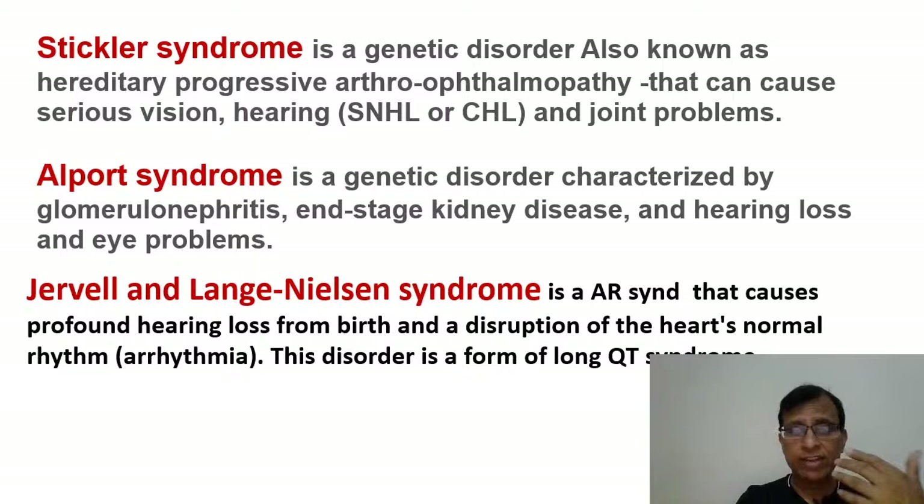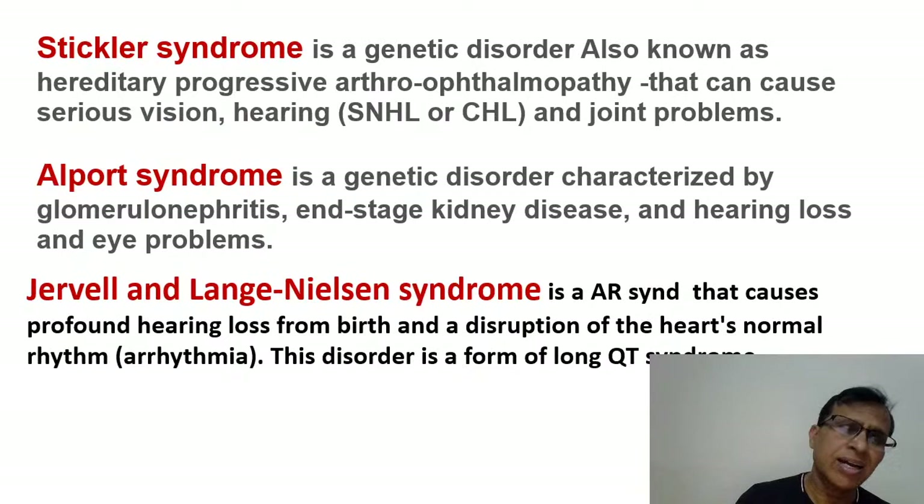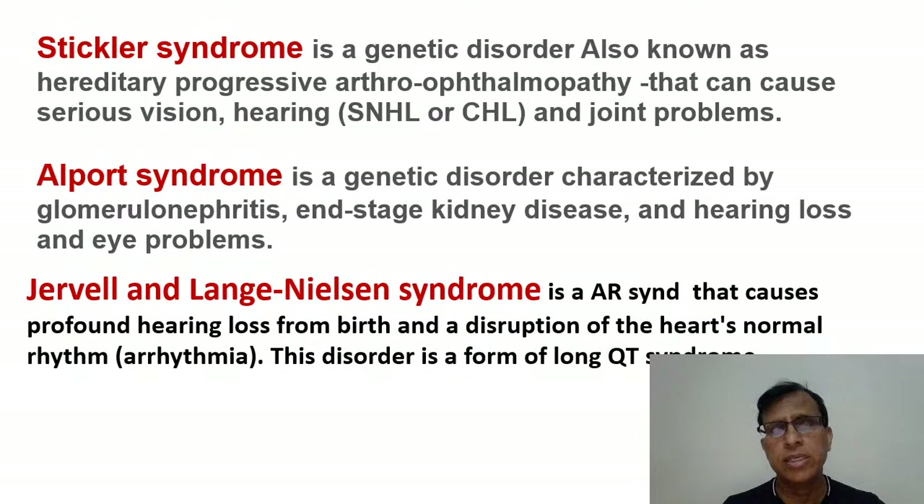Alport syndrome is another very important one they ask in the exam. Along with Usher's syndrome, Alport syndrome is almost always present in the choices given. Both are associated with sensorineural hearing loss. Alport syndrome is a genetic disorder with kidney problems. The patient has bilateral hearing loss along with glomerulonephritis, and sometimes end-stage kidney disease. Some eye problems may also be there.